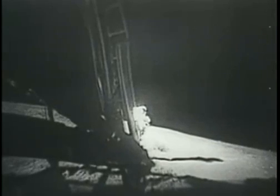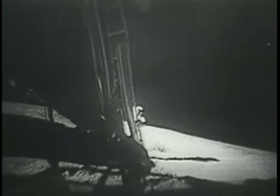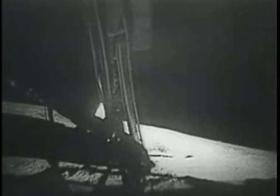That's our home for the next couple of hours — we want to take good care of it. I'm on the top step and I can look down over the RCU and find the gear pad. It's a very simple matter to hop down from one step to the next. I found it to be very comfortable, and walking is also very comfortable.